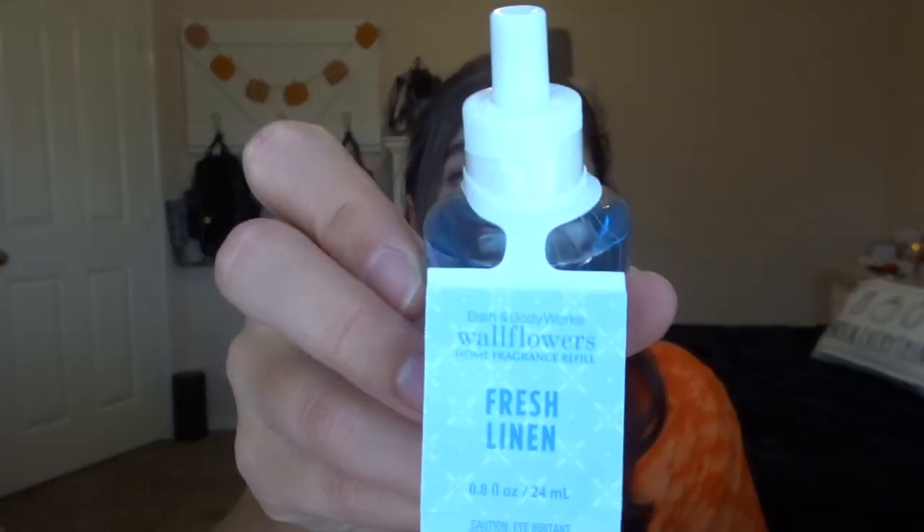All the rest of the refills were either $3.75 or three dollars. This one was three dollars — fresh linen. We have a fragrance refill in the garage right now, right next to our laundry room, and it just keeps it smelling fresh. The scent notes are sun-dried linen, apple blossom, and dewy melon — just going to be like a laundry scent.